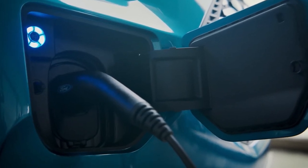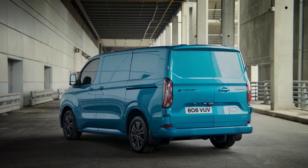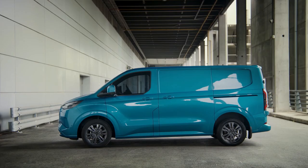The new model has rebalanced proportions, a confident stance, and full LED lighting to set a new design standard in the one-ton segment. Four new all-electric vehicles will join Ford's E-Transit van in the iconic Transit family by 2024, including the Transit Custom and Transit Courier vans, as well as Tourneo Custom and Tourneo Courier People Movers.